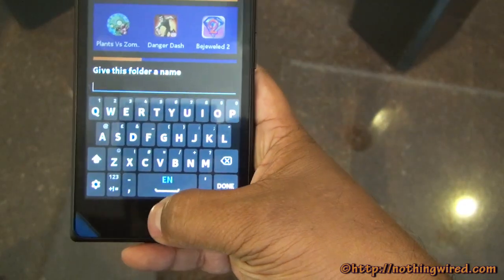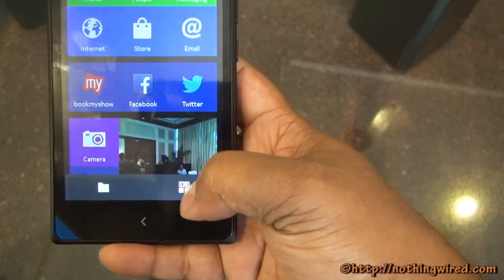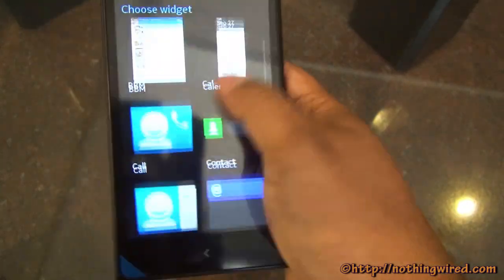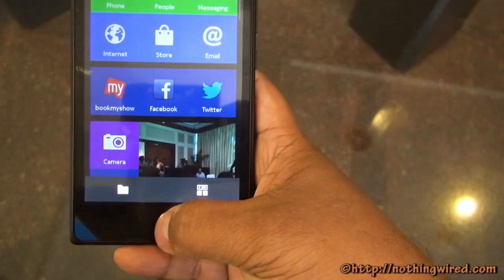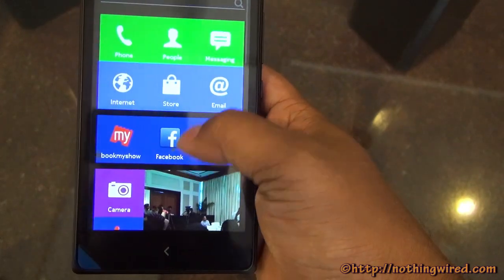You can also create new folders and the device also has widgets. The device is slightly laggy as you can see, but not very alarming.